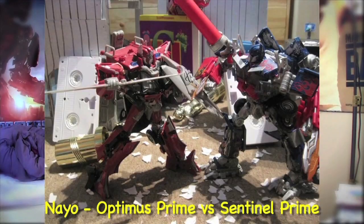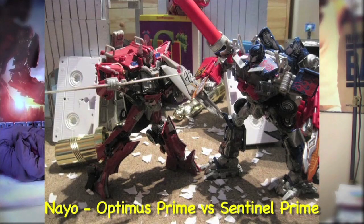Next, I want to give a big shout out to Nioh who did the Optimus Prime versus Sentinel Prime battle. What I really liked about this one was the paper debris that he put on the floor. It really showcased that this was a battle with a lot of wreckage on the streets, represented by these shreds of paper. That was just a cool detail.